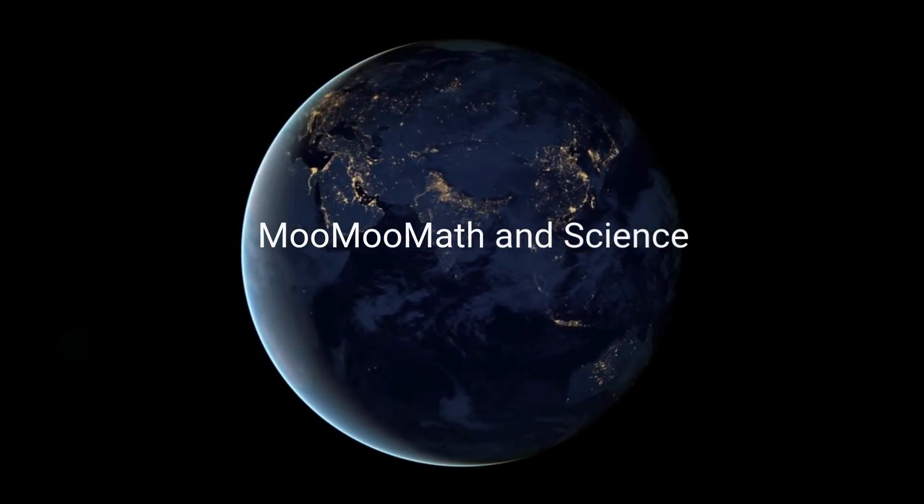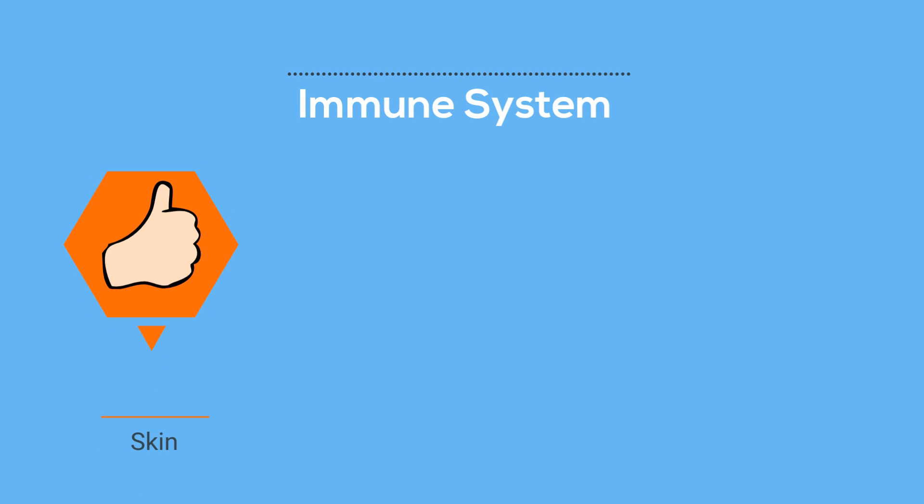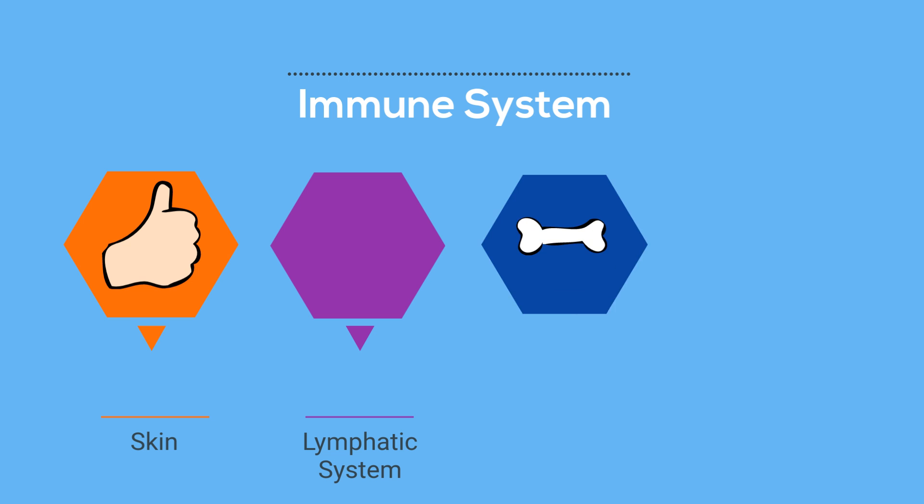Welcome to MooMooMath and Science. In this video I'd like to talk about the immune system. Your immune system are the parts of your body that work together to keep you healthy.